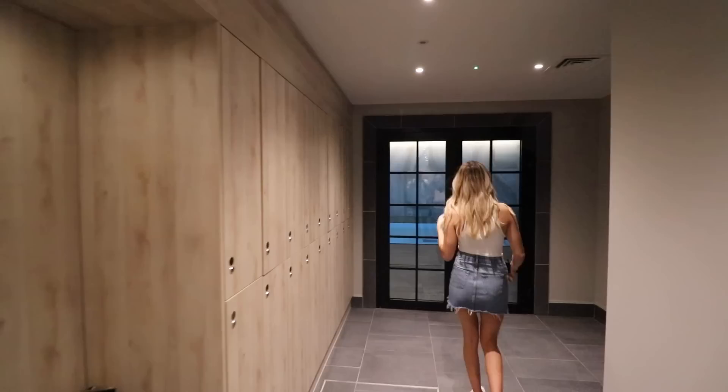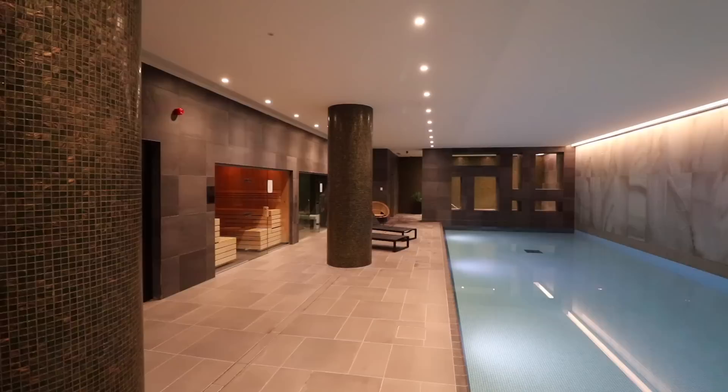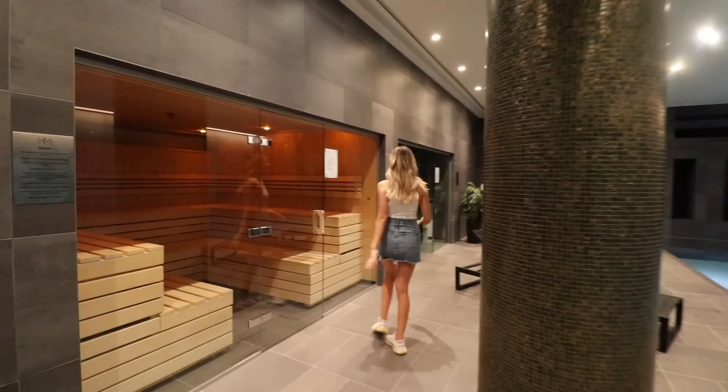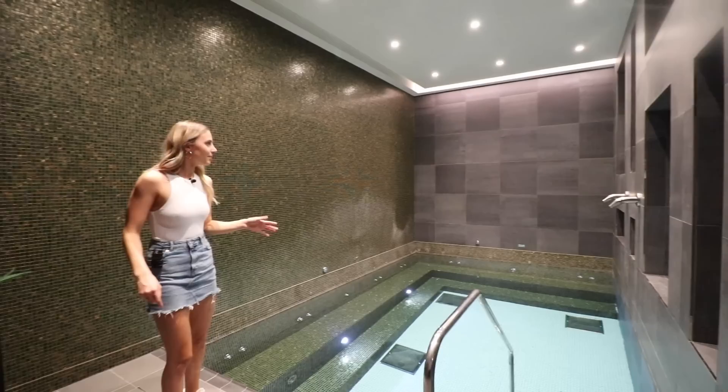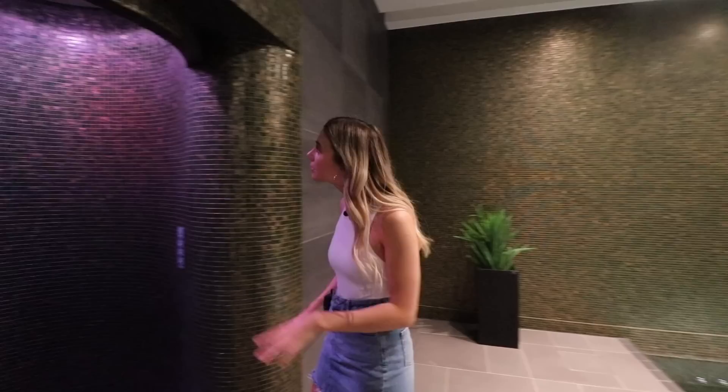That's pretty much a tour of inside the house. There's still so much to show with all the amenities that come with this property, so keep watching. We are in the spa now — there's an incredible pool, a sauna, a steam room, it's so hot down here, and a jacuzzi. Really nice luxury feel throughout and there's also a shower.